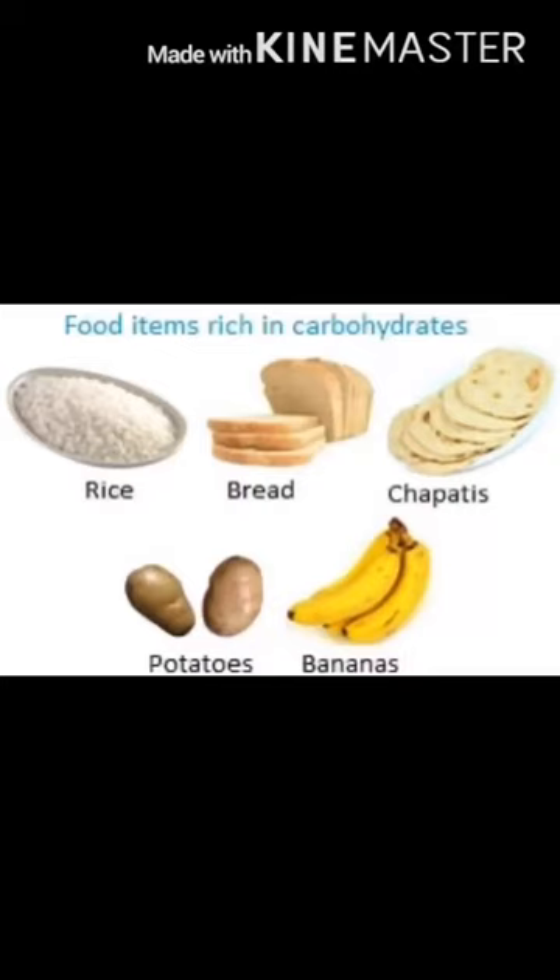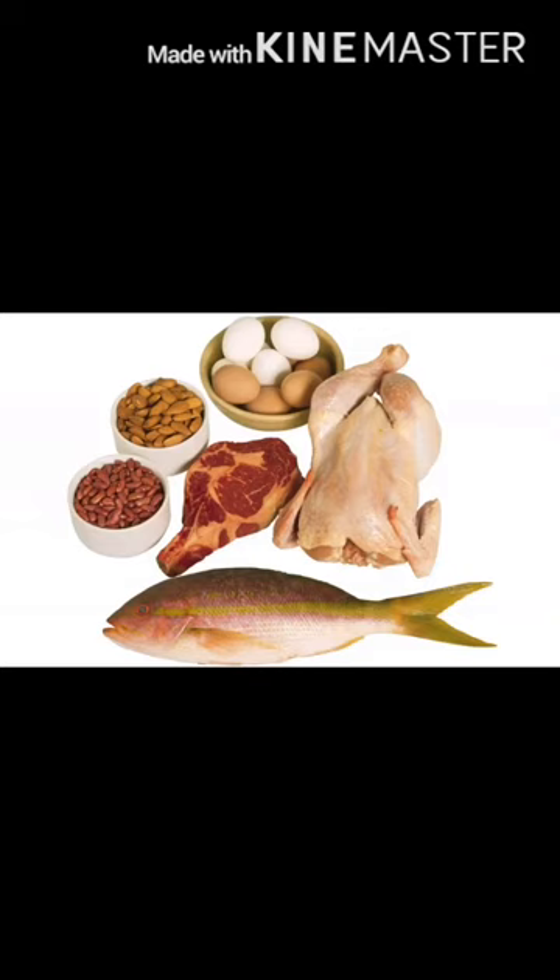Good morning students, it's time for your EVS class. As you can see this picture, there are a few food items like rice, bread, chapatis, potatoes, and bananas, which are examples of energy giving food.